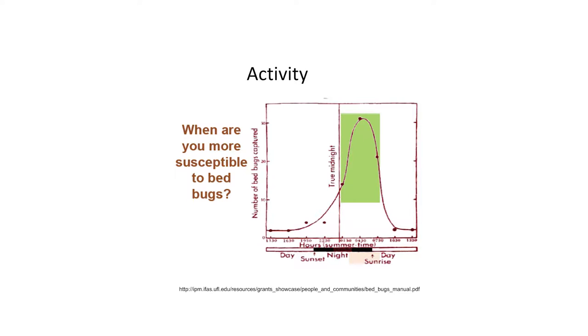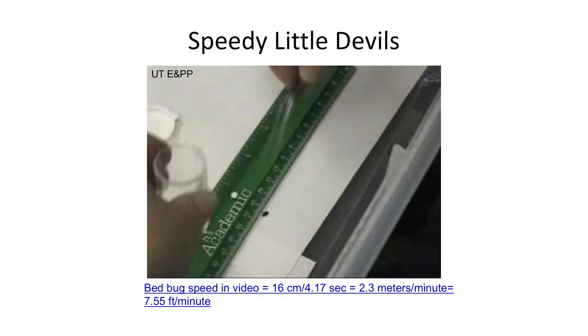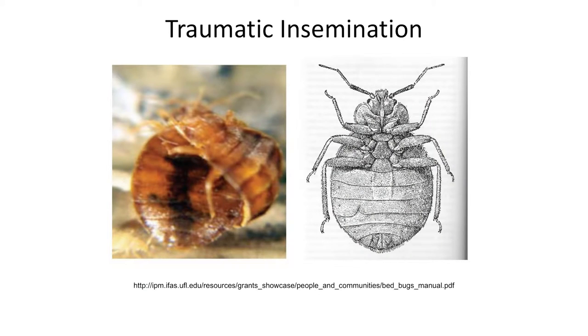Bed bugs are very well adapted to living with us. As we're sleeping, that's when they're feeding. If you switch to night shift and sleep during the day, the bed bugs will come feed on you during the day, but they tend to be most active at night. They're speedy — we clocked one going 7.6 feet in a minute. They mate by traumatic insemination: the male actually pierces the female's abdominal wall. The more she's mated, her survival decreases, which is one reason we think populations scatter around a room.